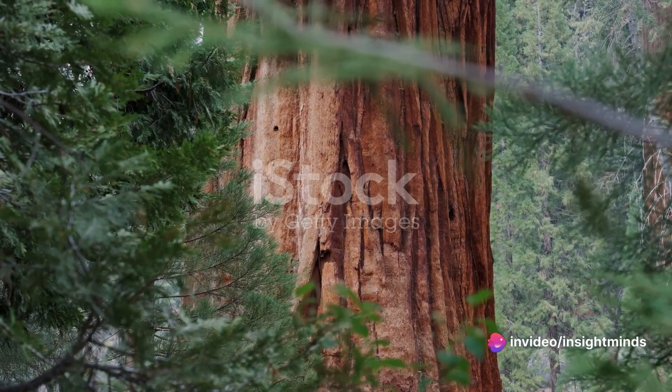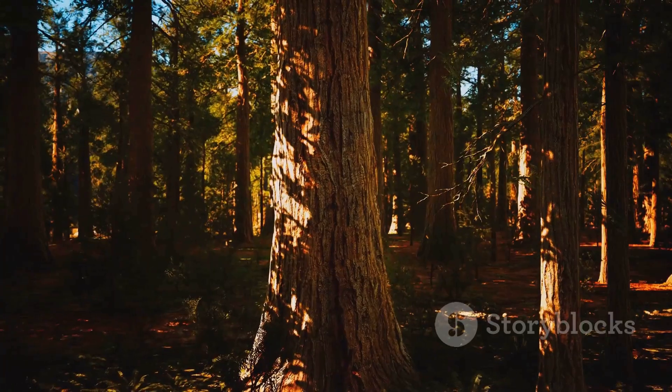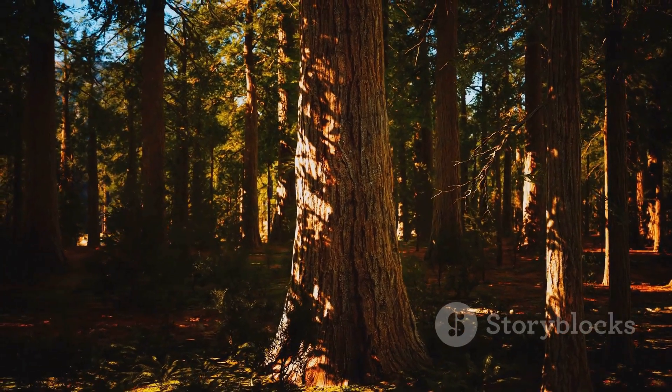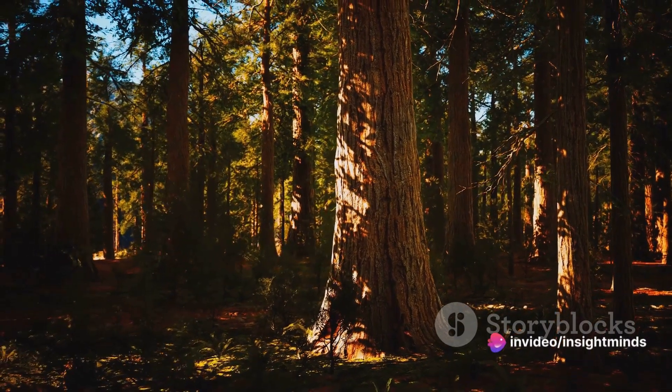Its rugged bark, scarred yet standing, symbolizes the resilience and endurance of nature, a testament to its ability to withstand the test of time. Each ring within its massive trunk represents a year of growth, a year of survival.